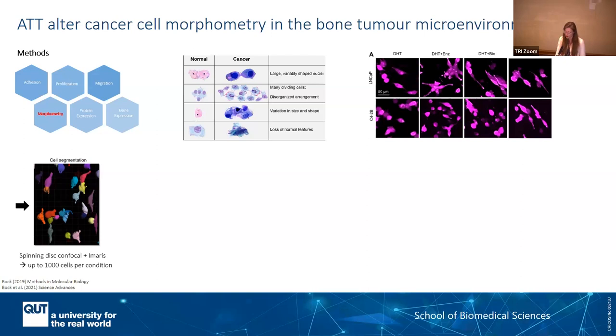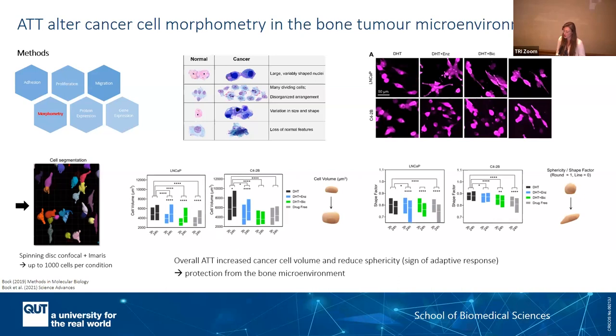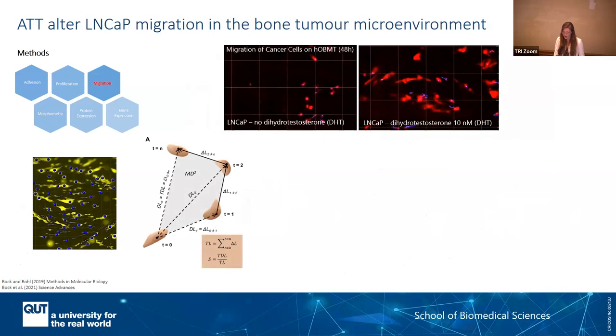Once you've processed the data, you can have an assessment and answer your question: did these drug treatments affect your cells? We can clearly see that the androgen-targeted therapies overall, when applied in this model, increased the volume and reduced the sphericity, which is a sign of adaptive response. So the bone macro environment was really protecting the cancer cells.